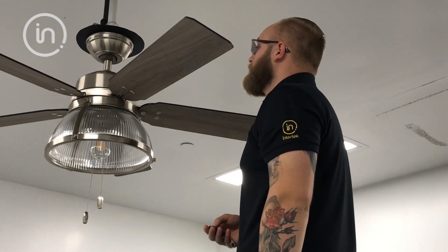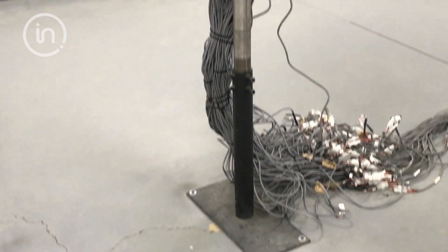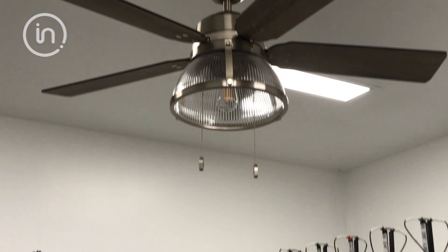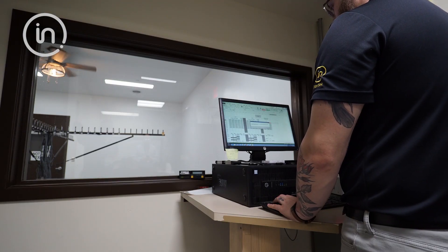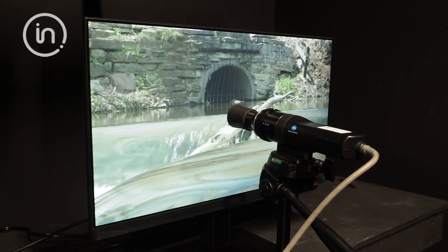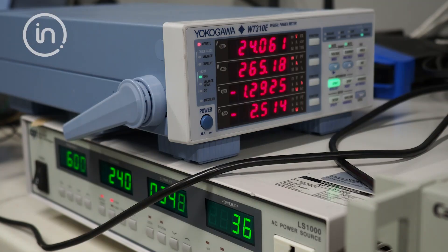Manufacturers looking to get their products ENERGY STAR certified can find a home in Cortland, as we test the latest standards and requirements for a wide range of products. From lights and ceiling fans, to appliances, monitors, and television displays, we collect accurate data for our customers and provide the information they need for certification.